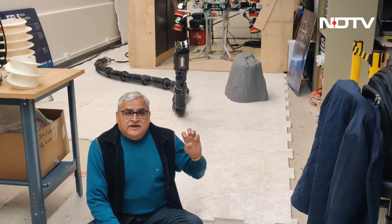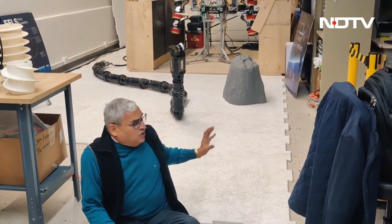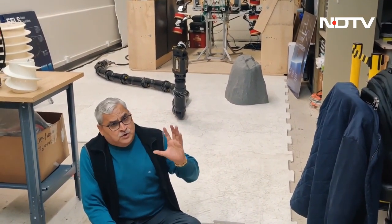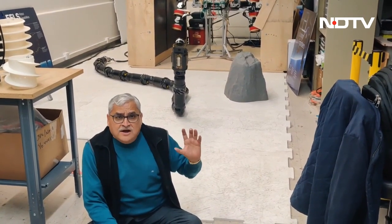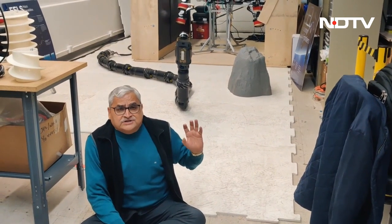I'm at the Jet Propulsion Laboratory, where a new snake-shaped robot is being developed. An Indian, Rohan Thakkar, is working hard to make sure that the snake-like robot works well.